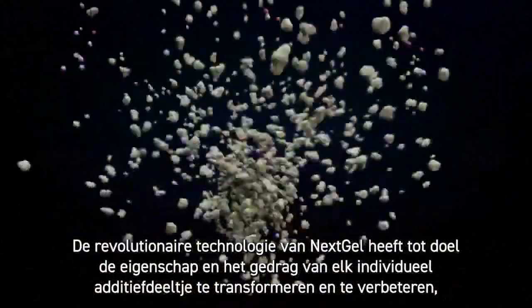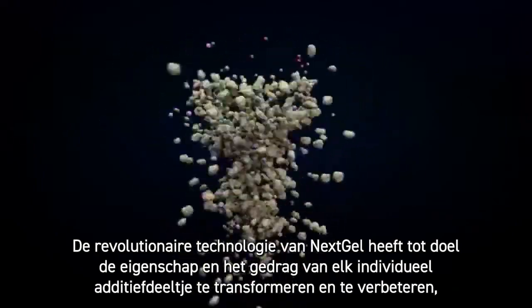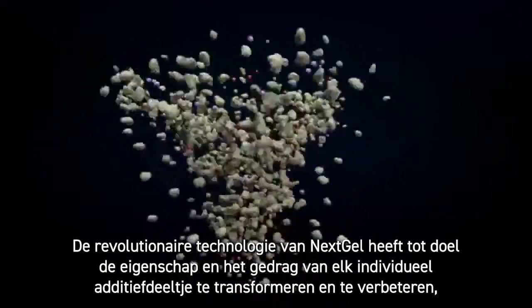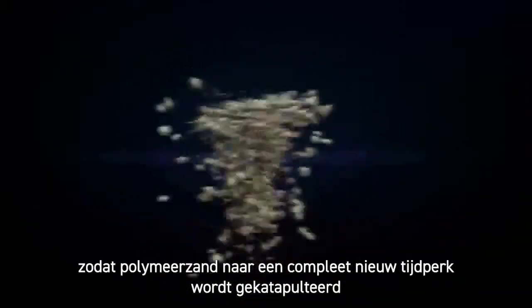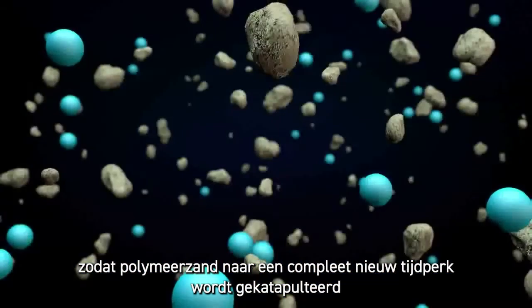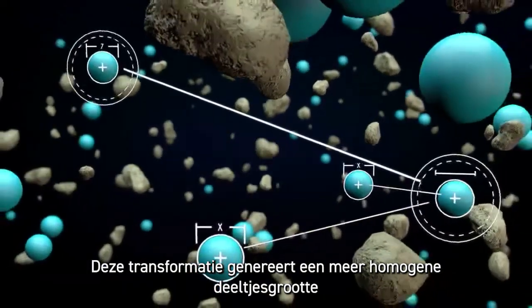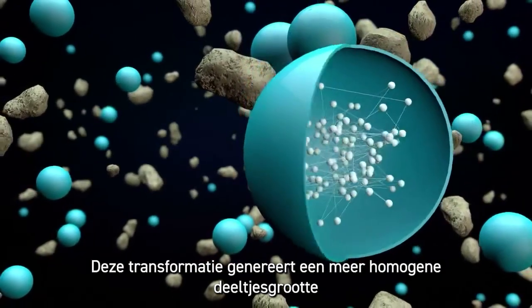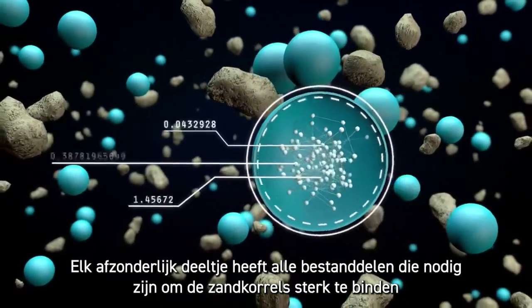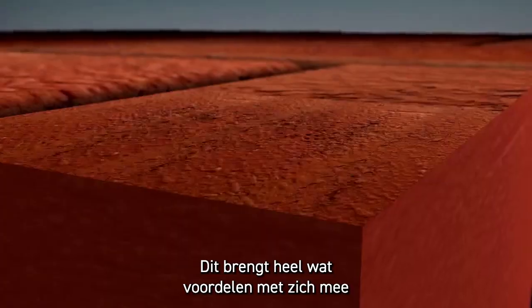Next Gel's revolutionary technology radically transforms and improves the property and behavior of each individual additive particle, catapulting polymeric sand to a whole new era. This transformation generates a more homogeneous particle size, where each separate particle has all the ingredients needed to strongly bind the sand grains. This yields a number of benefits.